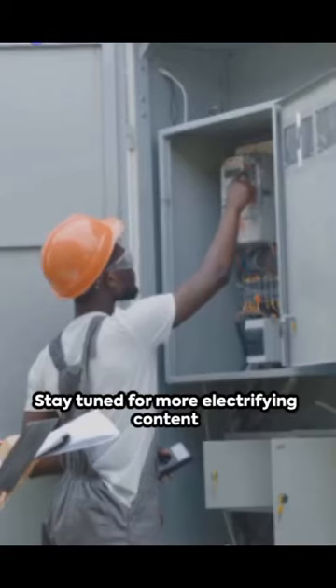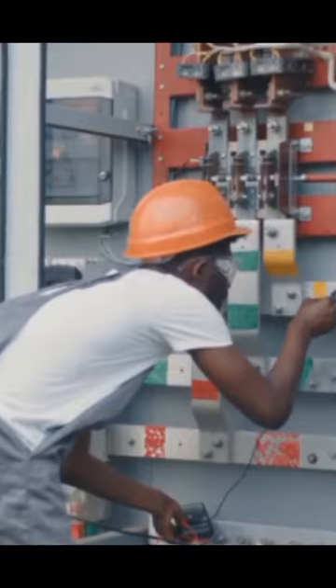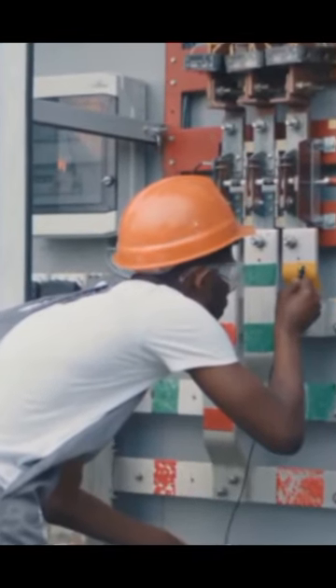Experience the spark of knowledge? Subscribe for more electrifying insights. Until then, keep the current flowing, and stay safe out there.